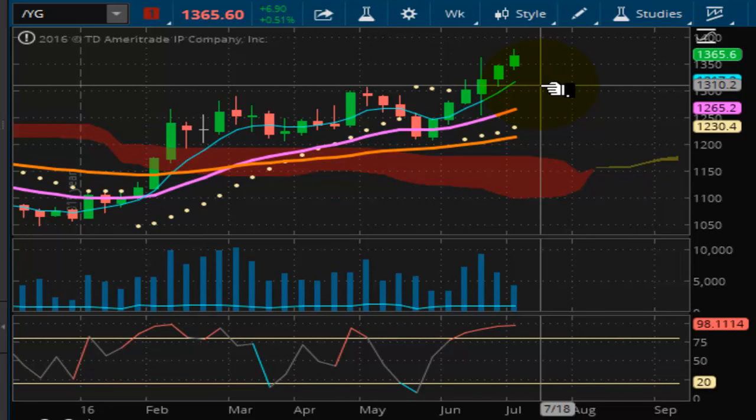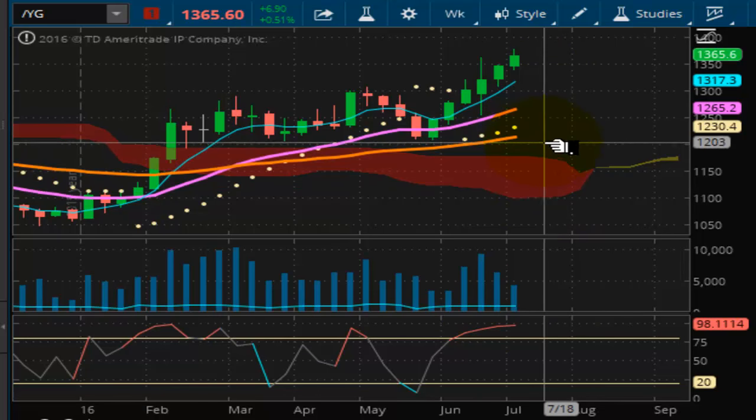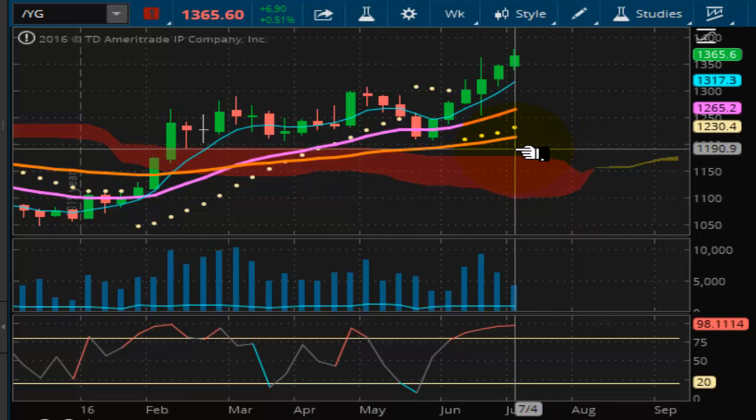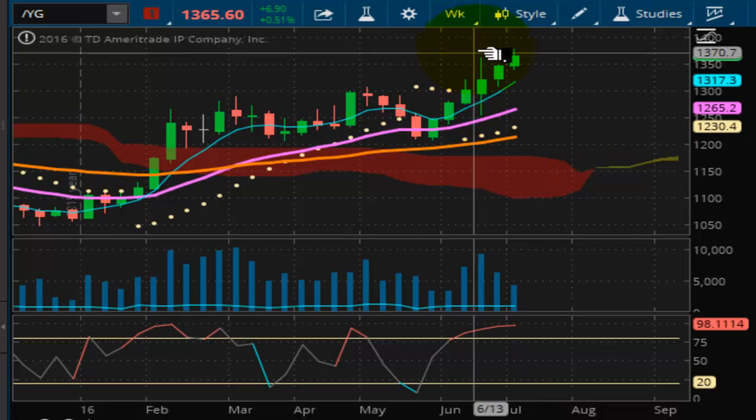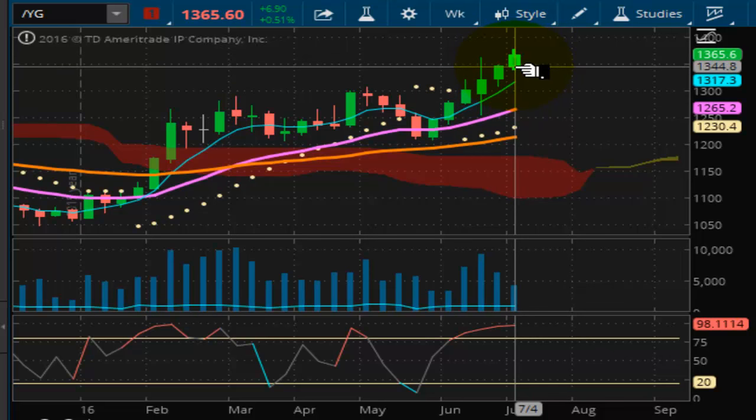Looking at the gold futures, pretty much the same story here, locking in this uptrend. Momentum is increasing here. We have very strong support right now at the 1317.30, 1265.20, and 1230.40 levels. This market is pulse-waving positive and it's really looking good here. I expect this one to continue also as we head toward $1,400.